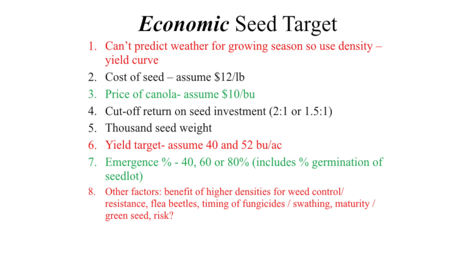First, you've got your yield response — we know it but we can't predict it. Some years a really low seeding rate works, but we can't predict when those environments are going to happen, so you have to take the average. Then there's the price of canola, the price of seed, your return on investment, the thousand kernel weight, and emergence percentage — which is something growers have some handle on and control over. That's why I suggest some kind of a calculator app where they could put in their values and come up with a better recommendation that suits their situation.